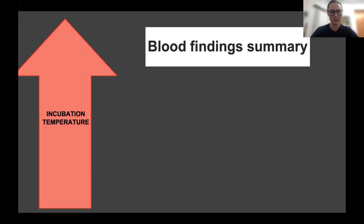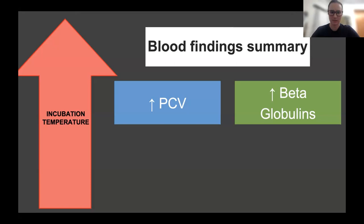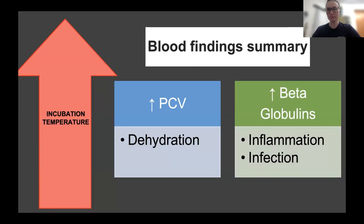What do these blood findings mean? We've got increasing temperatures leading to an increase in packed cell volume and an increase in beta globulins. An increase in packed cell volume is generally indicative of dehydration — this is in line with the paper published in 2021 by Dr. Justin Perrault, who also found increased packed cell volume in turtles coming from hotter nests. Our increase in beta globulins is generally associated with either inflammation and/or can indicate infection. They did not measure this value in 2021, but they did find other values indicating the same thing. So we're seeing alterations in blood values indicating dehydration and inflammation in our turtles coming from hotter nests.